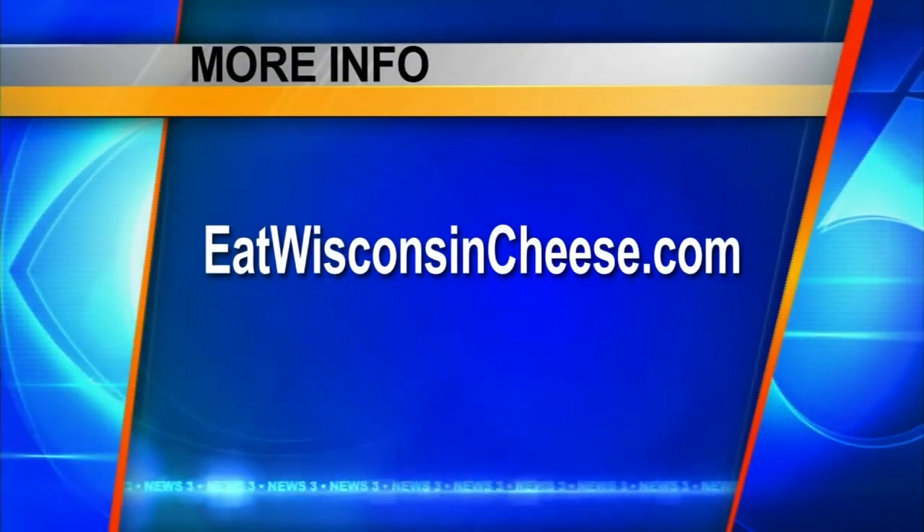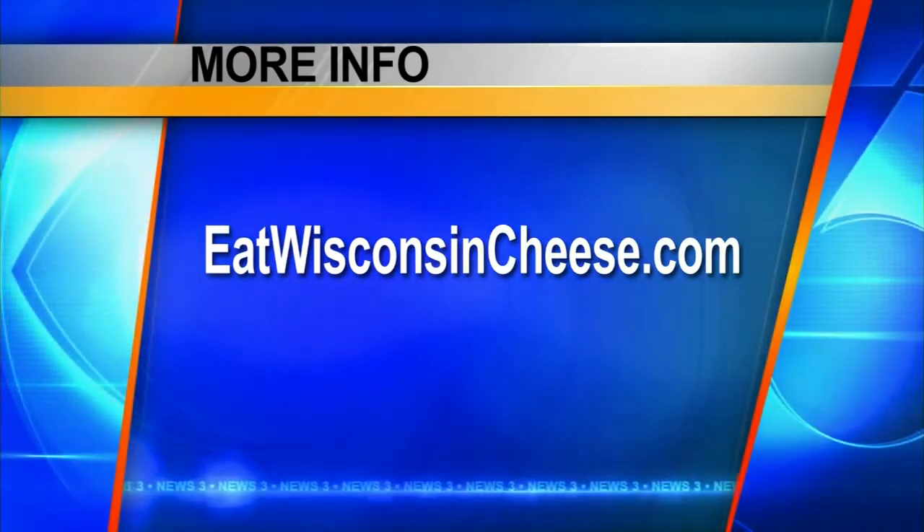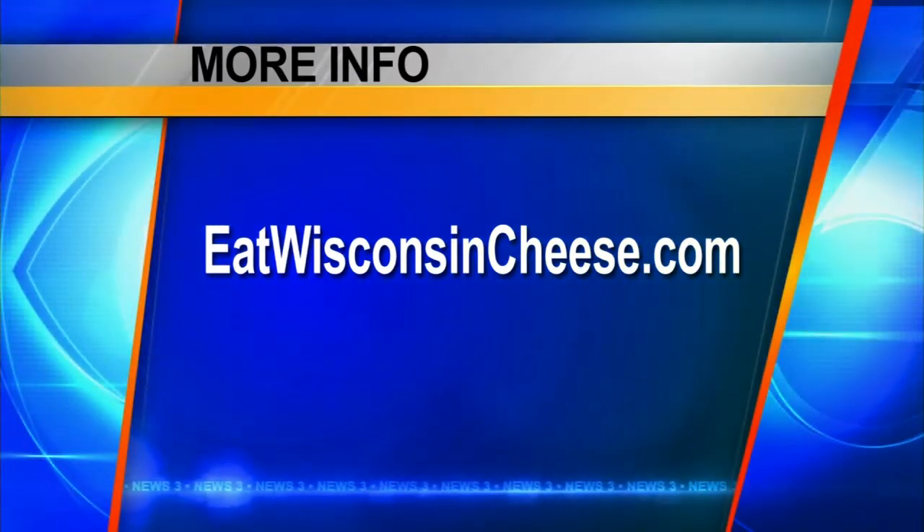All the recipes are online at eatwisconsincheese.com. This month we're going to do ice cream on the cheese website. Thanks very much. We'll be back with the final check of your forecast.